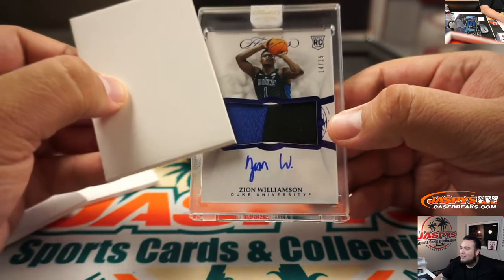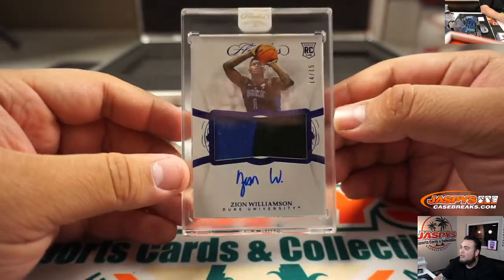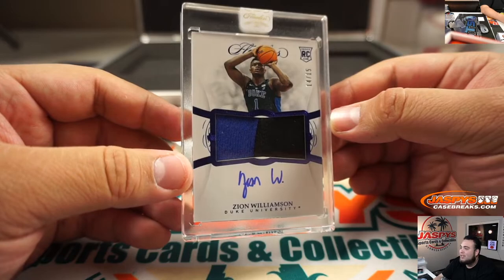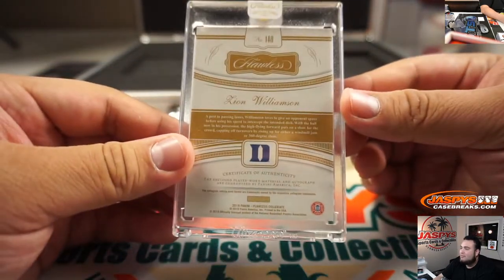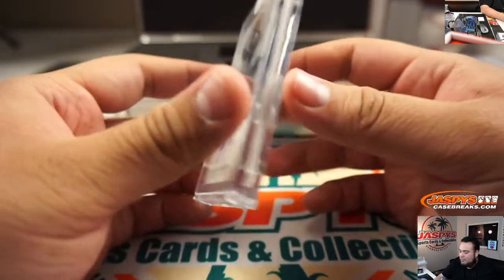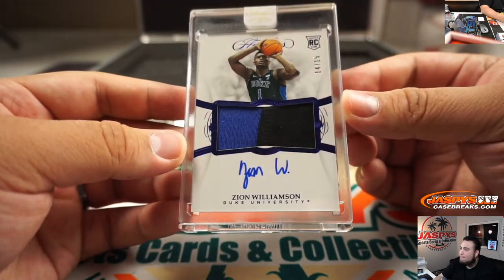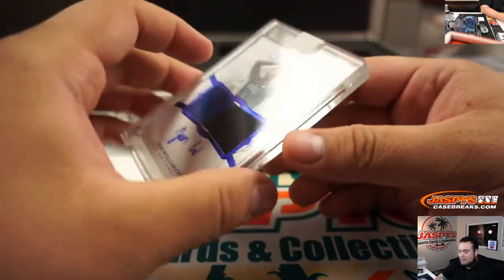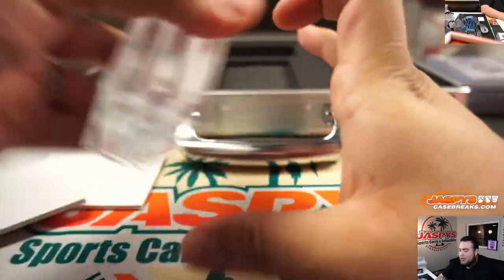Wow — Zion Williamson! Look at that, nice two-color patch, 14 out of 15. Nice case. I'd say that's a pretty solid case with a 1-of-1 Larry Bird.